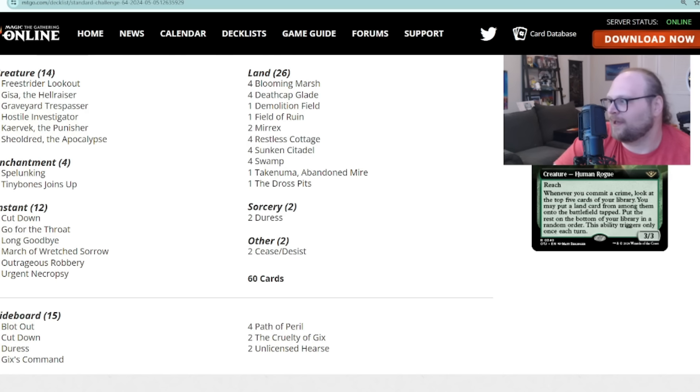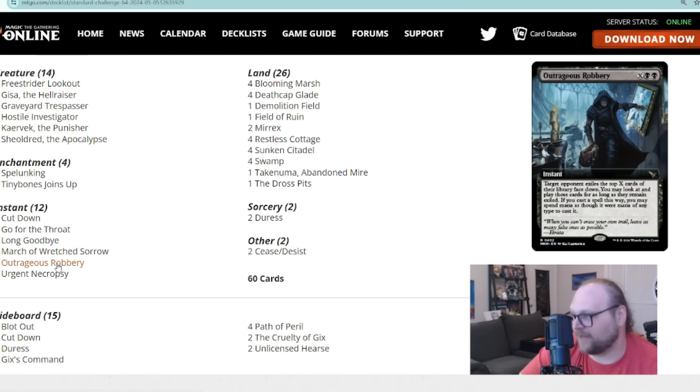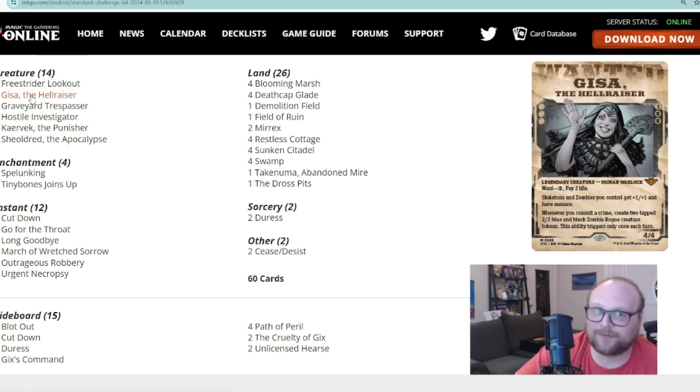This isn't necessarily a ramp deck, but it does have stuff to do with all that big mana. There's one copy of Outrageous Robbery as a mana sink, and a copy of March of Wretched Sorrow if we get a lot of lands from Lookout. There's also Gisa the Hellraiser — she's really sweet. We commit a lot of crimes, and Gisa making zombies often only needs to make one round to really pay off: six power in zombies plus Gisa herself is ten total power.